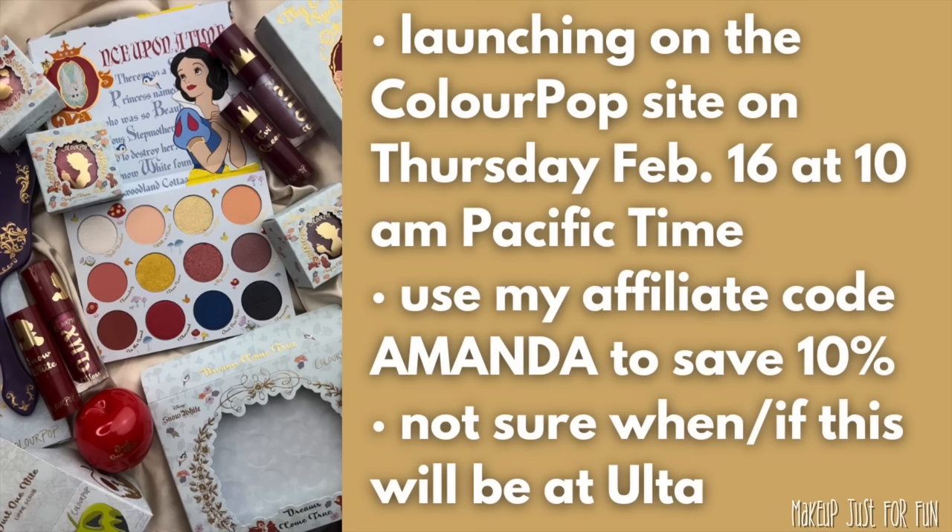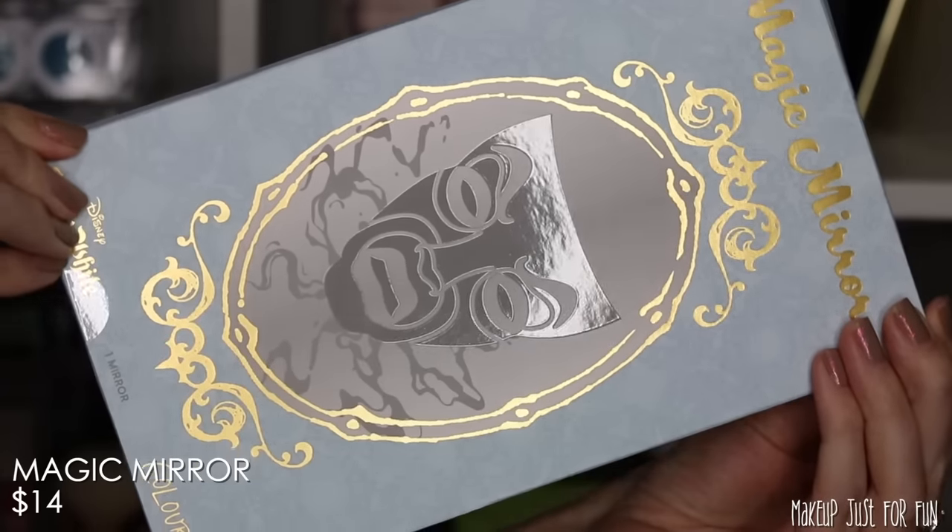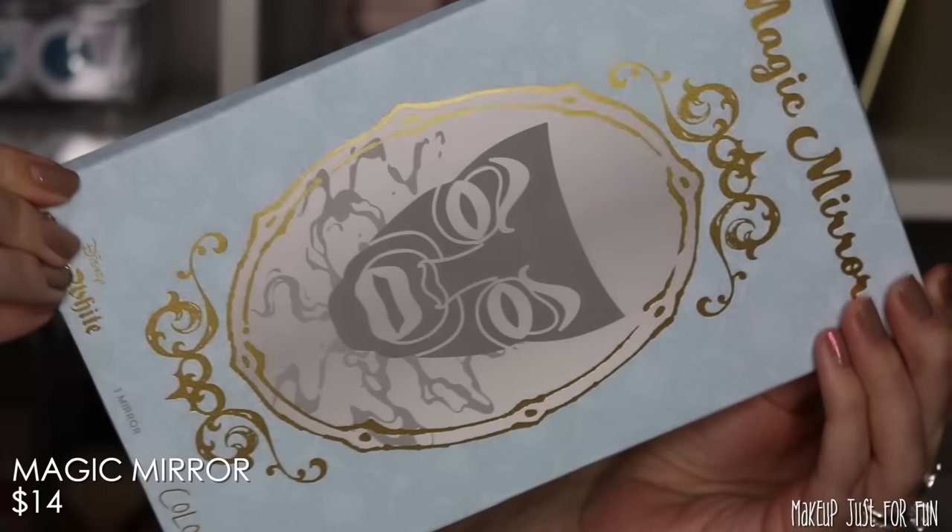I'm going to be sharing some prices here. These are the initial prices that ColourPop gave me, but sometimes they may change their minds last minute, or they may have accidentally told me a slightly wrong price for something. So don't shoot the messenger — I'm going to do my best and give you the best possible information that I can.